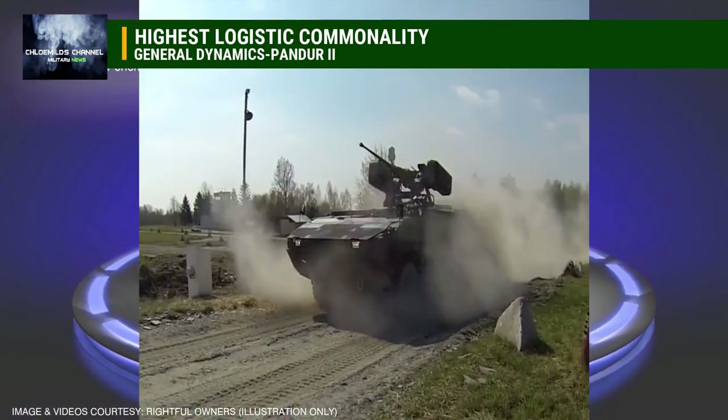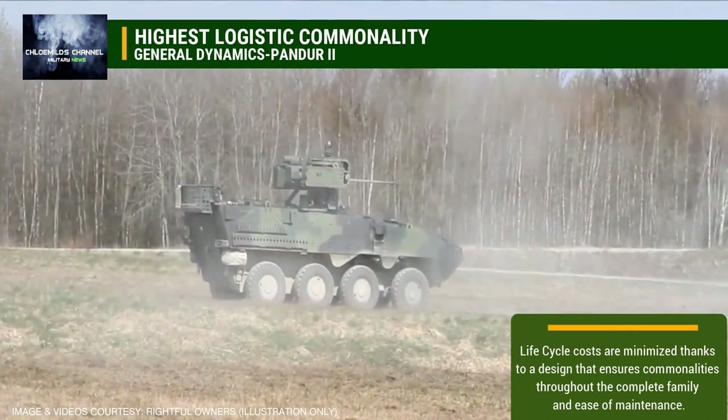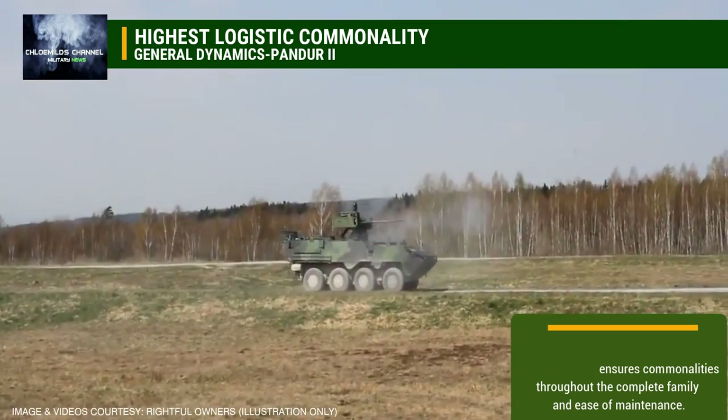Highest Logistic Commonality. Life cycle costs are minimized thanks to a design that ensures commonalities throughout the complete family and ease of maintenance.